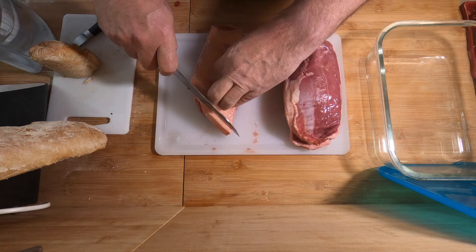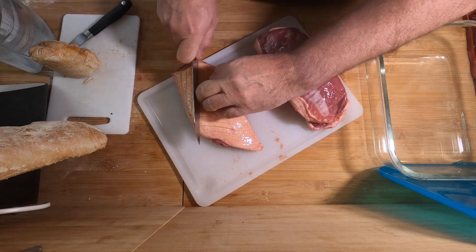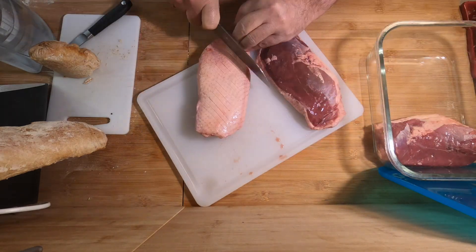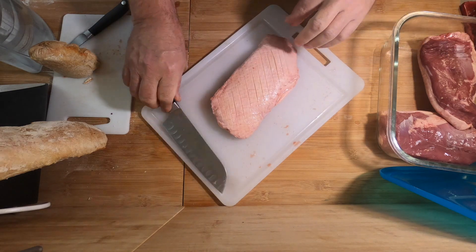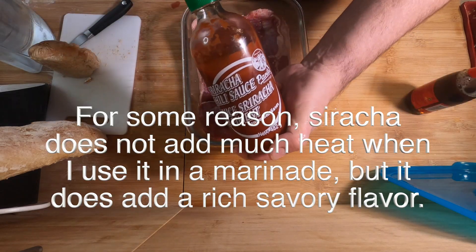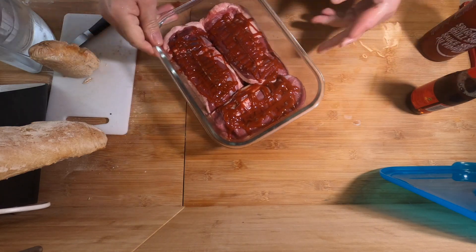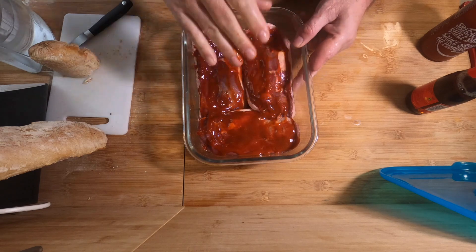I stumbled on a trick for making these really savory and it's so simple. I always score the fat, and now I'm going to put it in my marinating dish fat side down. Scoring the breasts like this helps the fat render off and helps make it crispier. I'm going to add some fish sauce — Vietnamese fish sauce — and a bunch of sriracha. Normally sriracha isn't an ingredient to be cooked; it's a condiment that goes on after. But I've found that this works pretty well. I'm just going to spread it around. It's not going to come out hot — it's going to come out really savory.